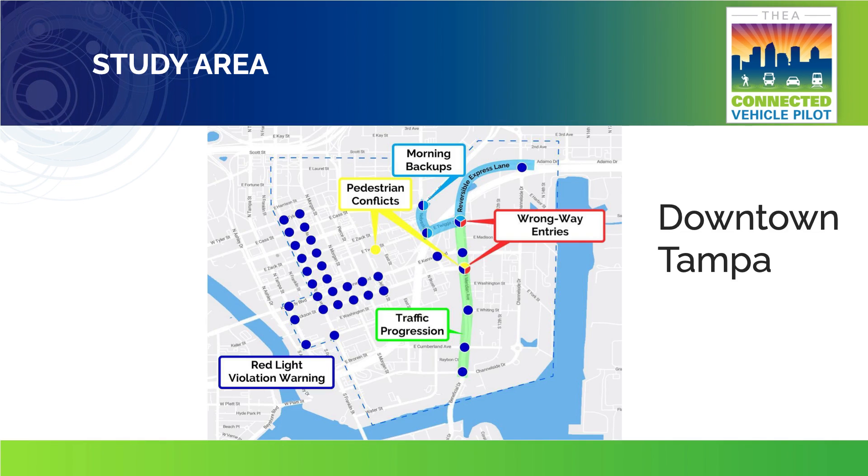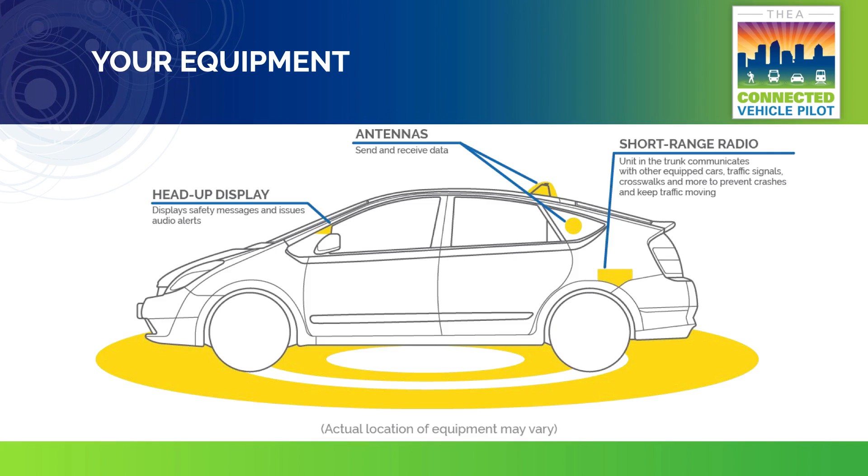The study will test a variety of connected vehicle applications in downtown Tampa in the Central Business District shown here. If you decide to participate in the study, we'll install equipment to make your car a connected vehicle, capable of talking to other connected vehicles, traffic signals, and more. The equipment includes a short-range radio unit, two small antennas, and a head-up display.